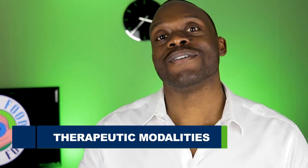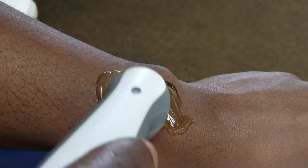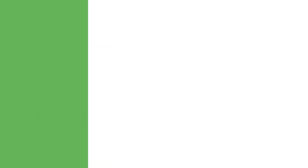Number three: modalities. This is using different medical procedures and medical devices like ultrasound or electrical stimulation, all with the goal of decreasing inflammation and pain. These have been researched to show that they help with these things. You can look forward to me doing videos on modalities in the future as well.